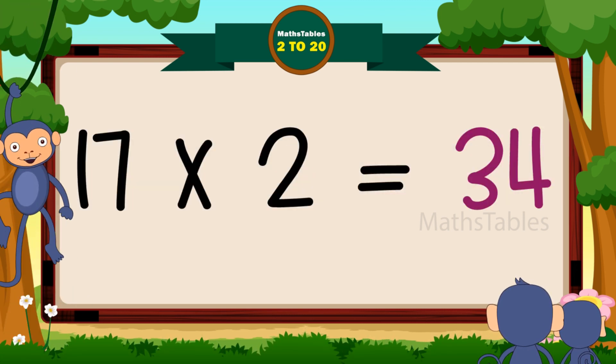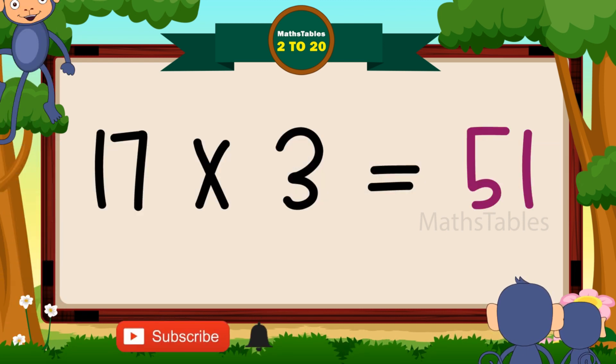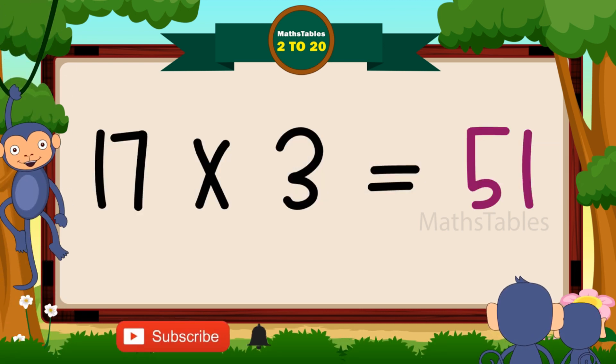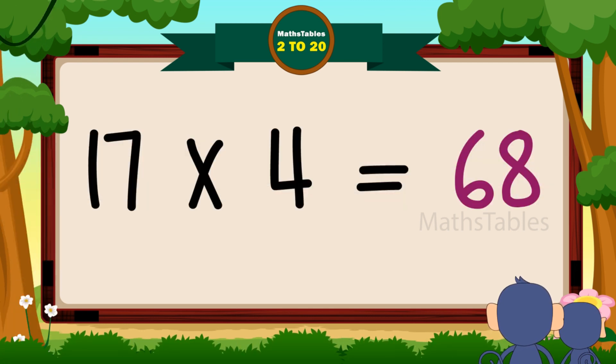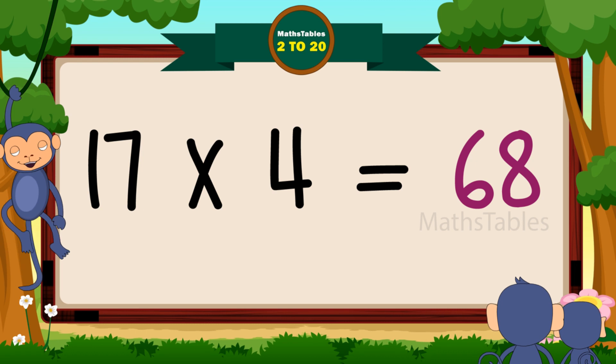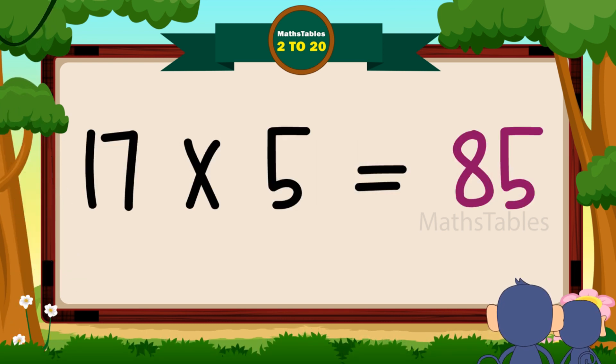17 twos are 34. 17 threes are 51. 17 fours are 68. 17 fives are 85.